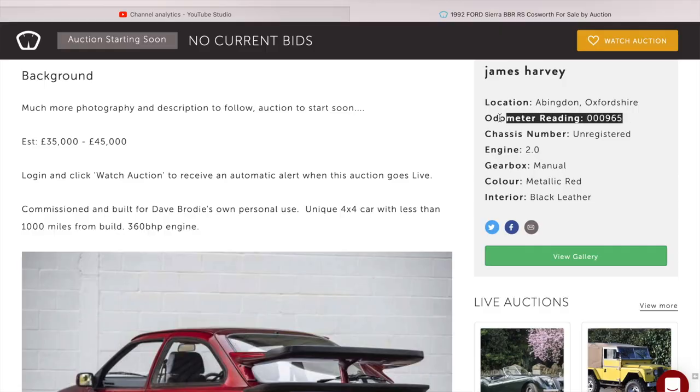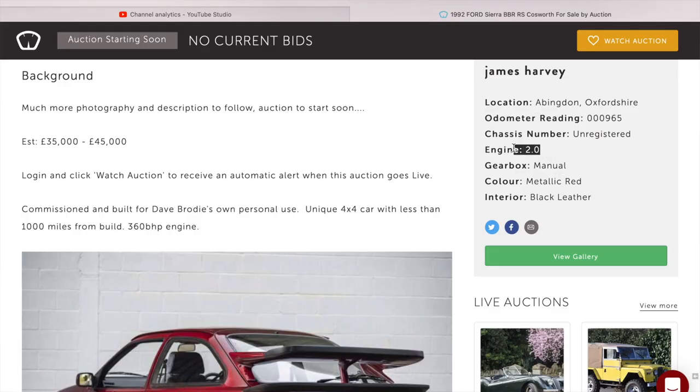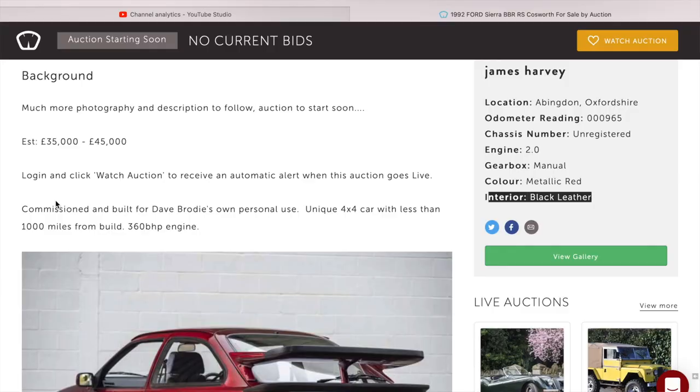It says estimated price £35,000 to £45,000, which is about the going rate for a three-door Cosworth. The odometer reading is only 965 miles, which is nothing. It says 2-litre engine, manual gearbox, colour metallic red — which was never made in metallic red. The interior says black leather but looking at the pictures it hasn't got a black leather interior. It says it was commissioned and built for Dave Brodie, an expert ACC driver, for his own personal use.